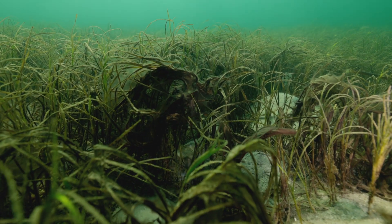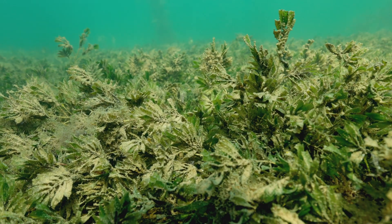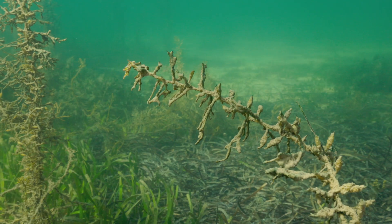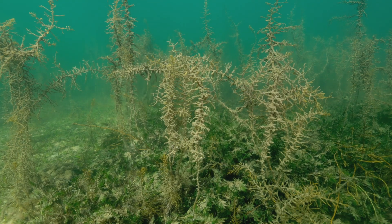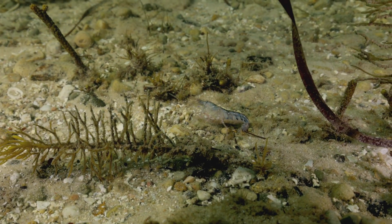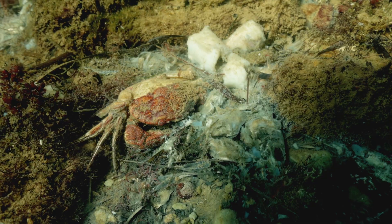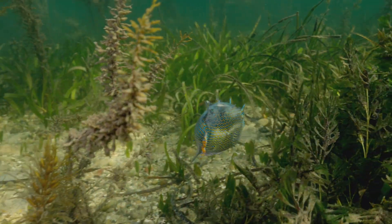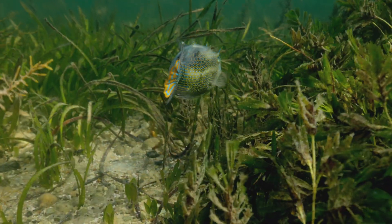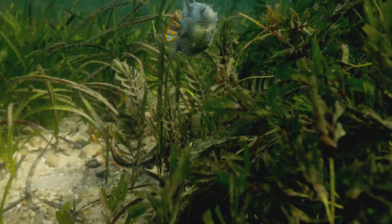The seagrasses themselves were really struggling, in some areas worse than others. The seaweeds seem to be struggling quite a lot too. All sorts of weird things were on their way out. Didn't really see much that was alive except for a couple of these ornate cowfish, but on closer inspection they also weren't looking very healthy at all.